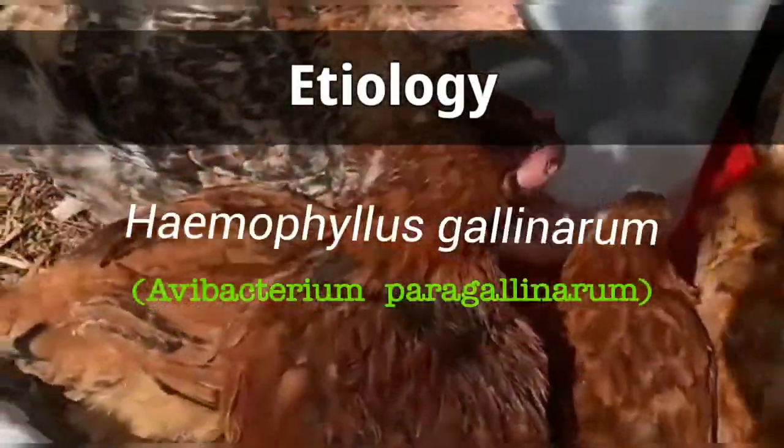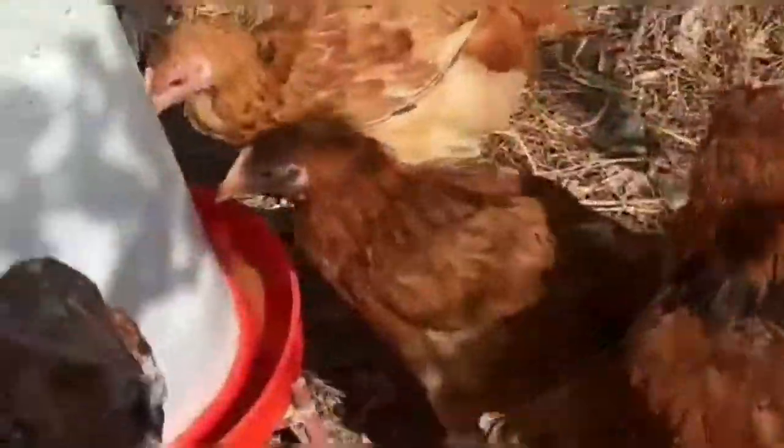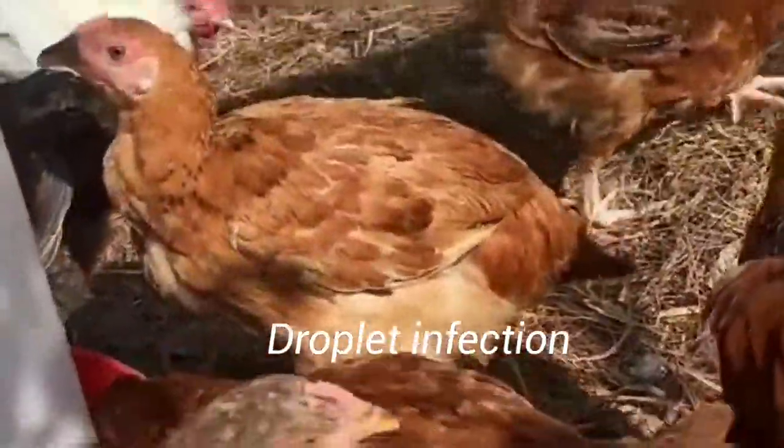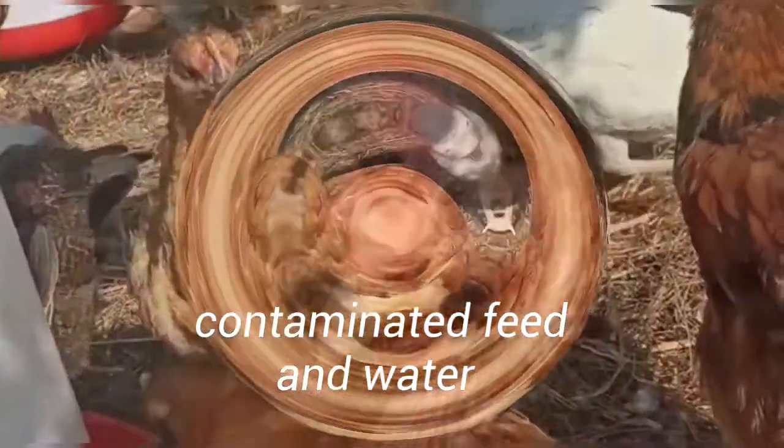The causative agent is Haemophilus gallinarum. Routes of transmission include droplet infection and ingestion of contaminated feed and water.